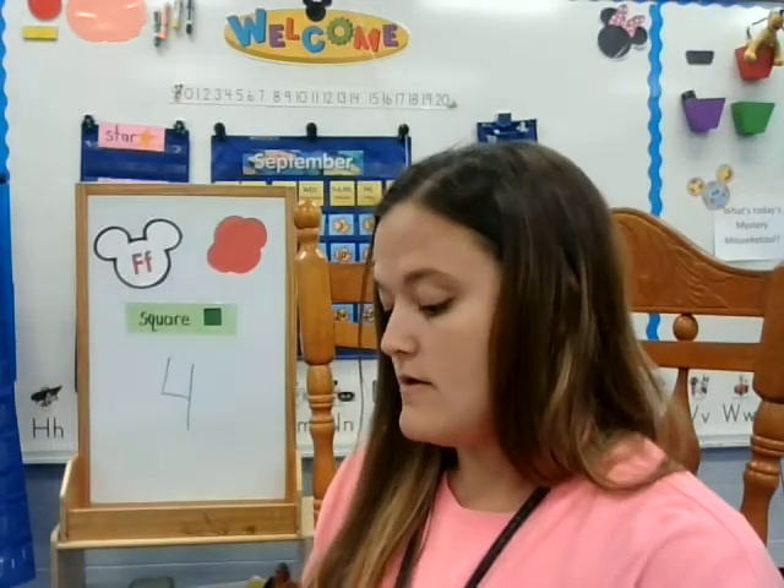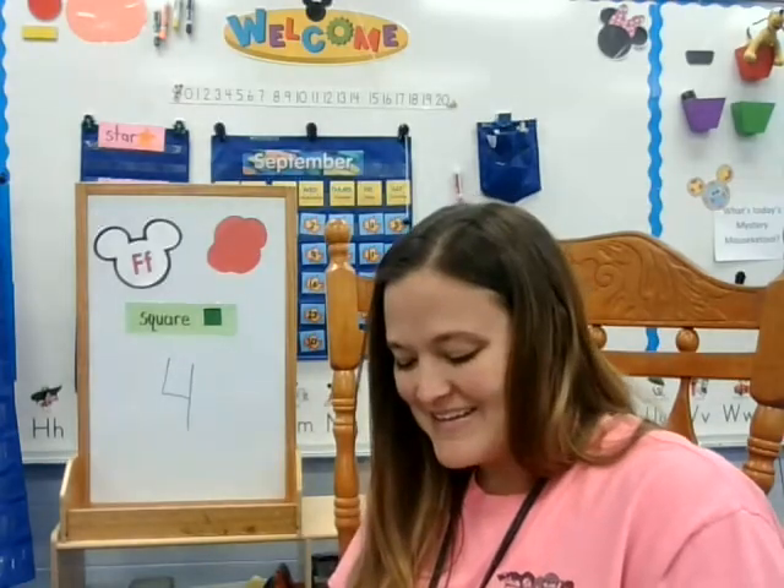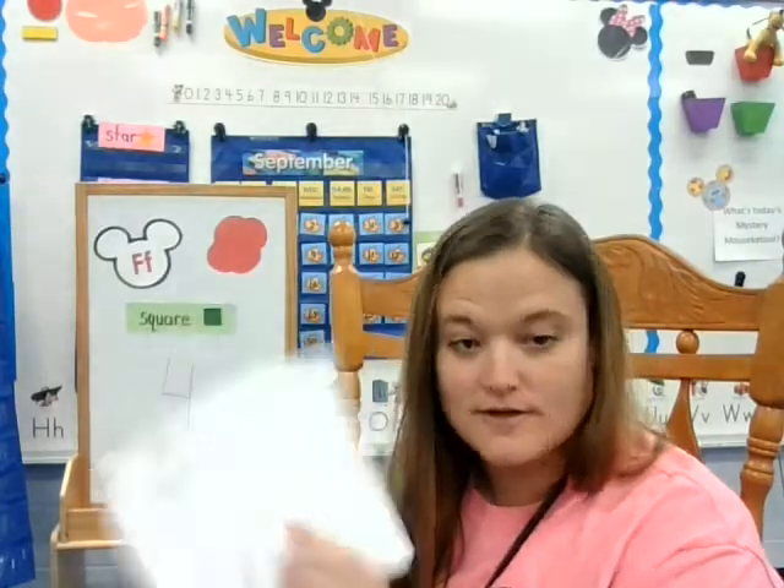We're going to do one more. And families, if at this point your child is done, that's okay. I am doing more activities than we would normally do at school, probably, because at school things typically pop up and we don't always get everything done that we plan. But you live in a perfect world at home, so you can get all of these activities done — no interruptions at all. So we're doing fire patterns. I'm being silly in case you didn't know.